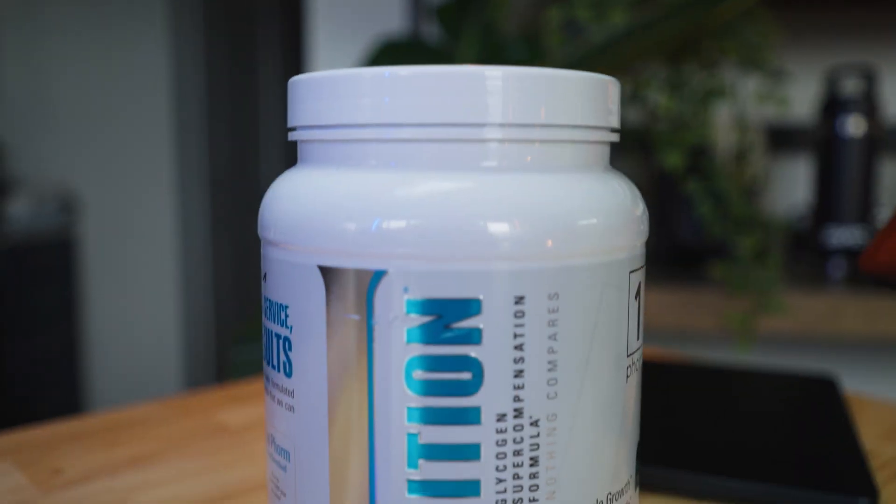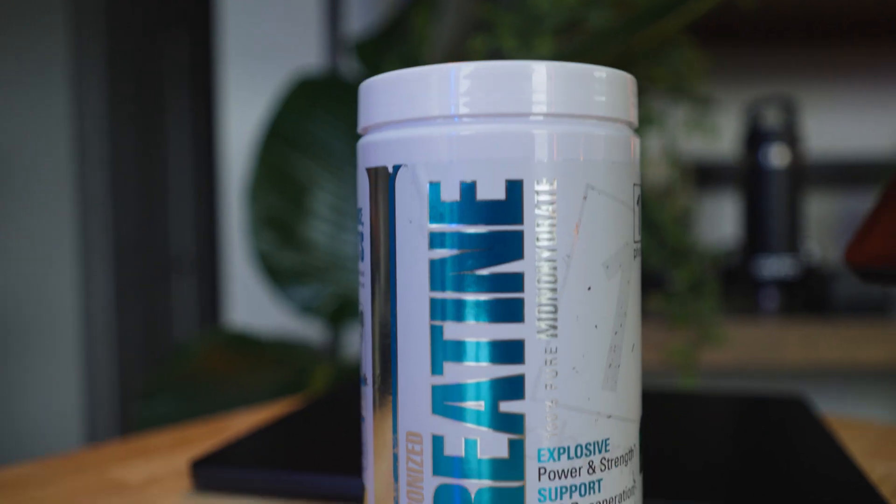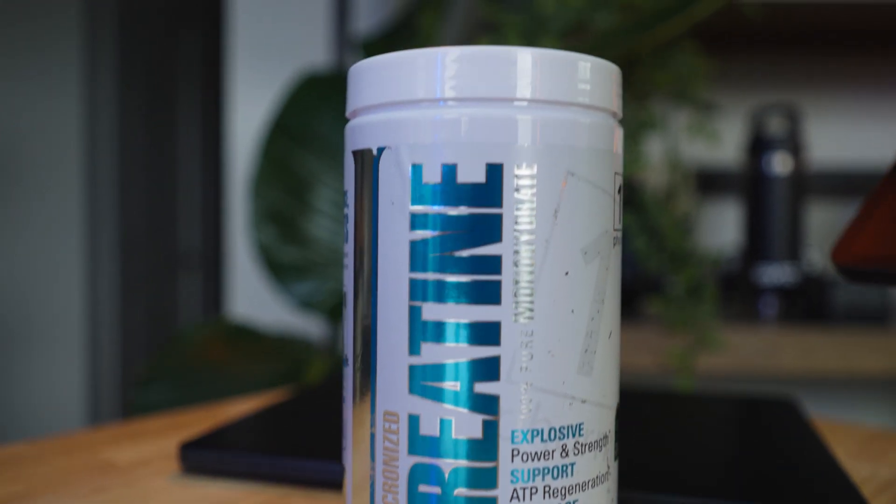Next supplement we have is their Ignition product. This is relatively new to me, though I'm familiar with the formula simply because I've taken dextrose before. What this does is it helps deliver your creatine — your creatine intake is extremely important. The creatine attaches to the sugar, and what that does is it helps export it into your body.